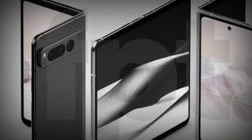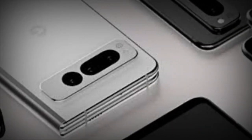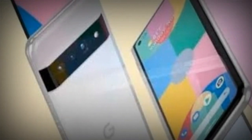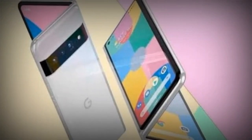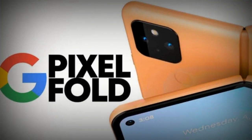The Google Pixel 6 lineup featured one of the biggest jumps in camera quality since the first Pixel phone. Older Pixel smartphones used regular 12MP cameras but made up for the image quality with software magic. However, this time Google has upgraded the cameras as well, bringing them on par with the competition like the Samsung Galaxy S21 and iPhone 13. But with that upgrade, the size of the cameras has increased, also increasing the camera bump behind the Pixel 6 and Pixel 6 Pro.